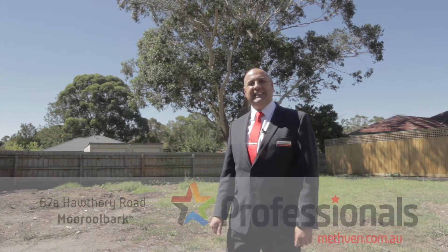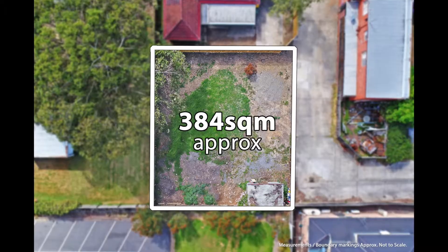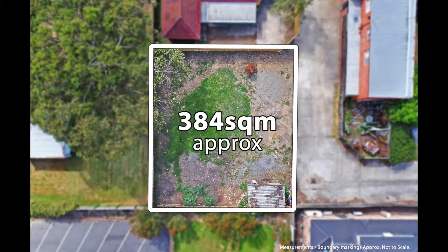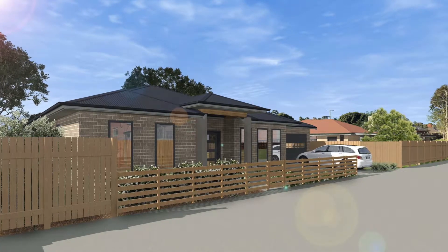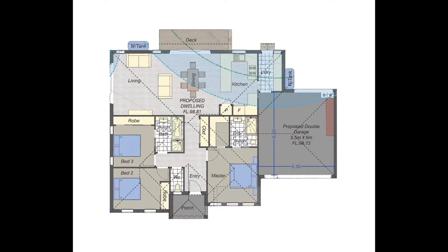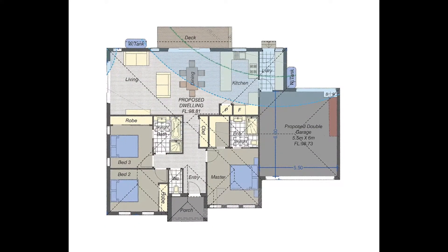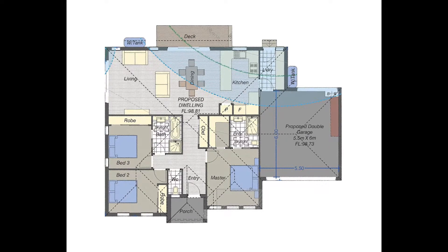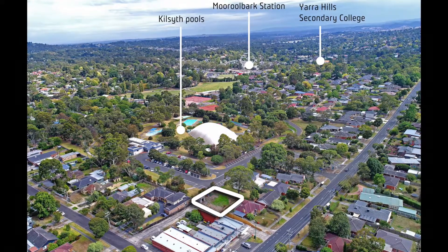Hi, I am Carlos from Method and Professionals, and welcome to 67A Hothori Road, Mooroolbark. This land of 384 square meters has plan and permit for a single-story home with three bedrooms, two bathrooms, double garage plus extra car space where you can park a trailer, caravan or camper van.